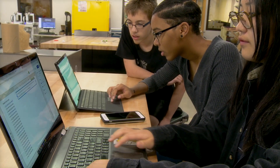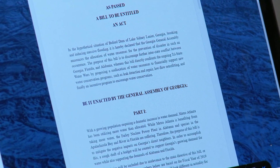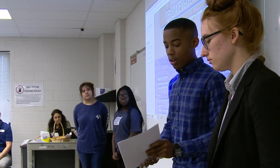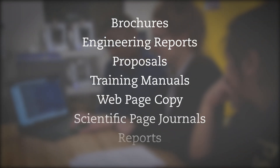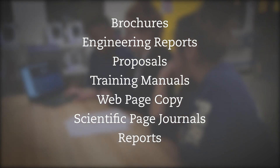AC projects require individual students to use technical writing skills to produce products like what industry professionals might write as part of their work. Some example writing assignments include brochures, engineering reports, proposals, training manuals, web page copy, scientific journals, and reports.